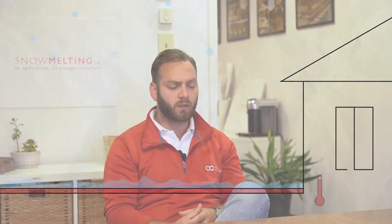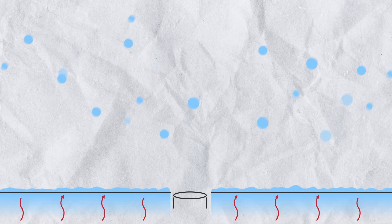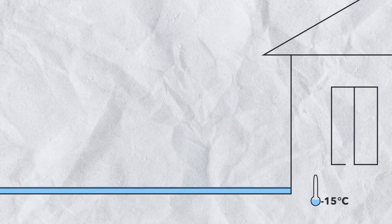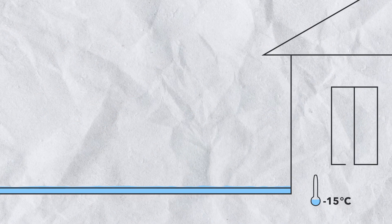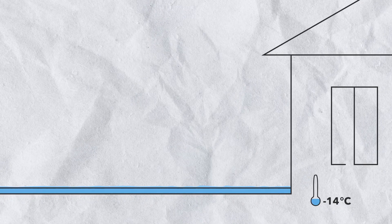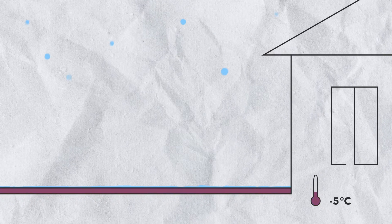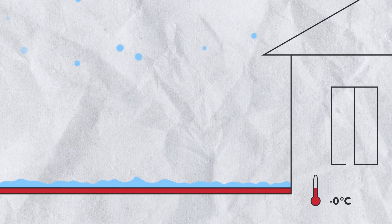Traditionally, a snow melting system will only start working when a sensor detects snow, but at that time it's already too late because the ground is already very cold. The ground can be at minus 15 degrees Celsius, and we are asking it to climb all the way to above zero — melting temperature — which is a hard task when you have snow falling on top of you. The snow melting system would eventually melt the accumulated snow and start keeping up with the rest of the storm.